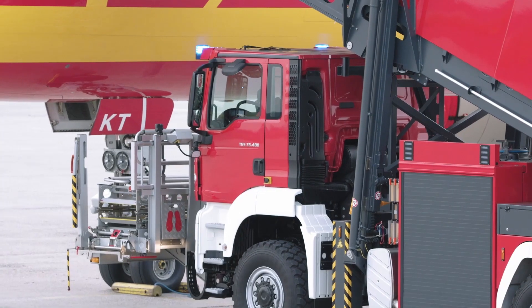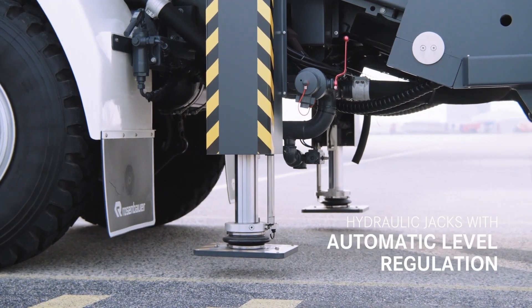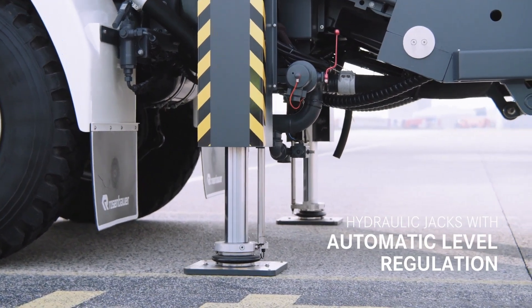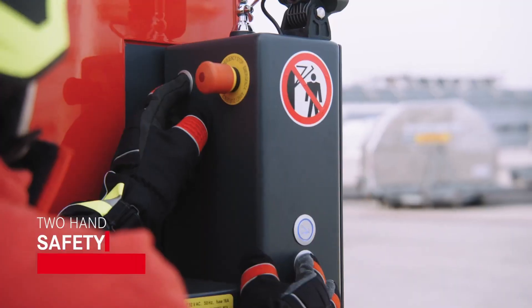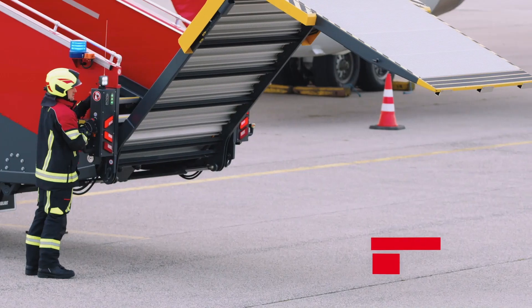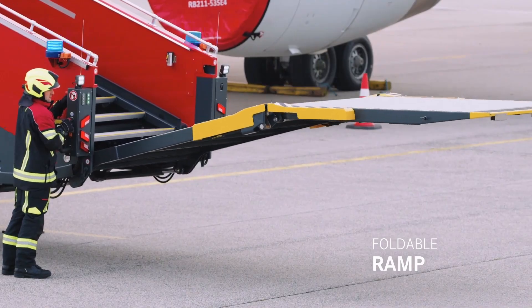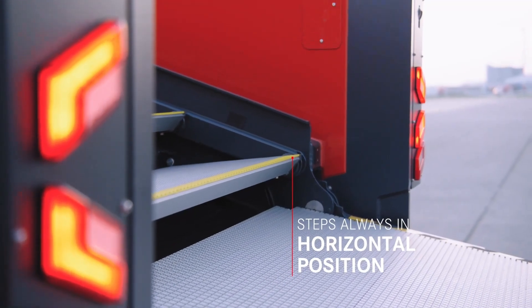The steps are wide enough for three persons or two persons with a stretcher. In addition, a 15-degree docking compensation angle is available. The aircraft model can also be selected via the app and the latter will automatically adapt to it. Stability is ensured by the retractable legs and the automatic level regulation system, which is activated with a single button.